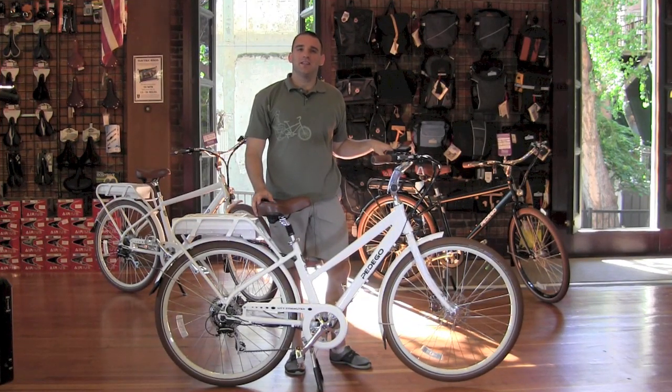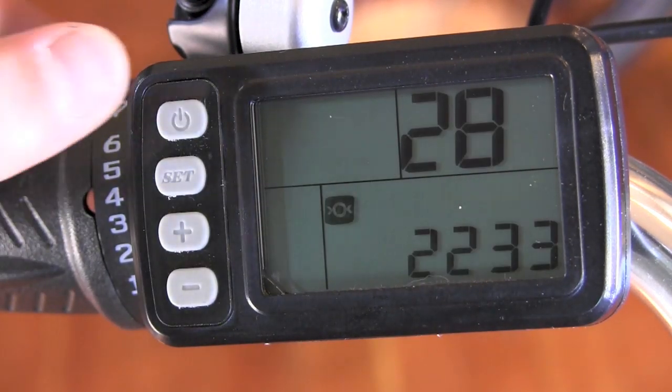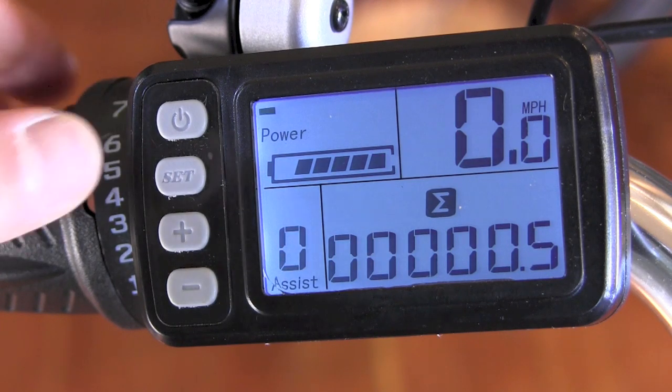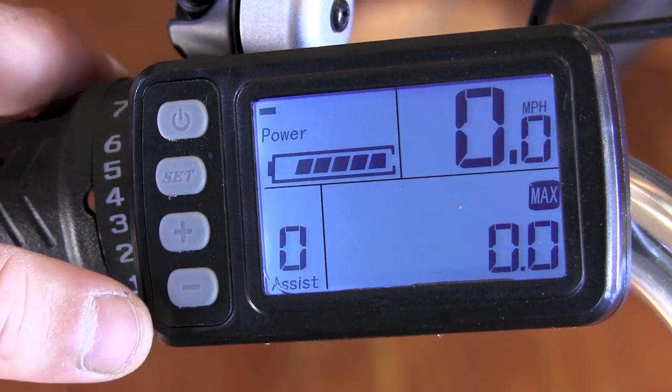The City Commuter is very easy to use, and now I'll give you a quick walk-through on how it all works. To get started, you push this top button to turn the system on. Push that same button again and you'll see the console will light up, and the front and rear lights are now on as well. You push this button to scroll through the different information that's displayed, including the trip distance and time and top speed and more.